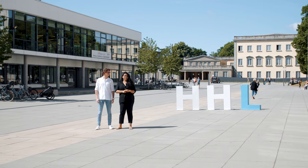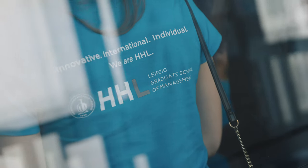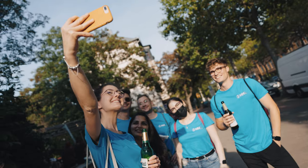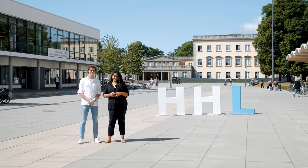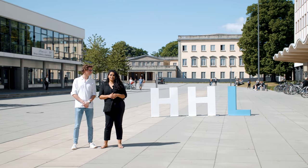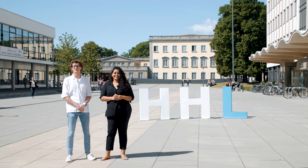Hello everyone, welcome to HHL. We are currently here on our campus in Leipzig. I'm Marianne, I'm from Brazil and I am an MBA student. Hey guys, I'm Marc. I'm from Germany and part of the MST program.